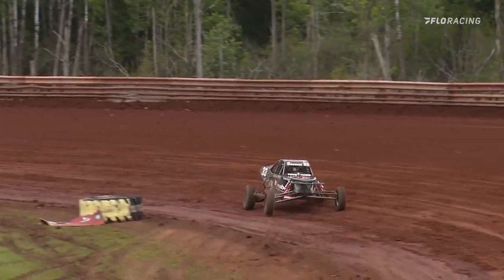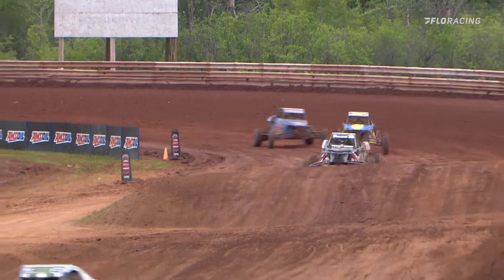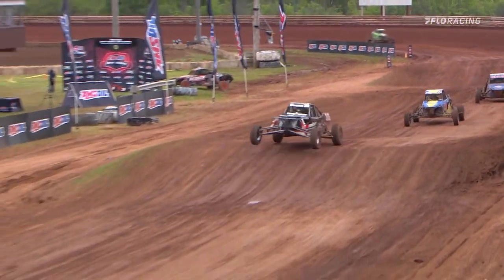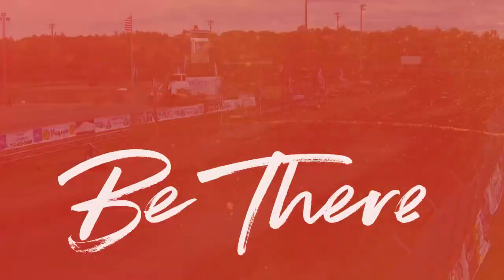Lorenzo Benacci is going to stare at the checkered flag, and that's three in a row now for Benacci. Birdloar across the line second. Billy Booth, a hard-fought third-place finish.